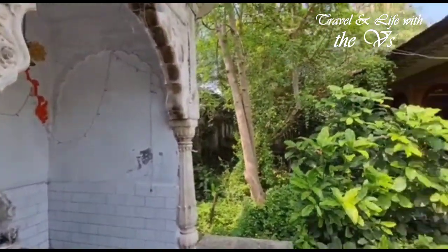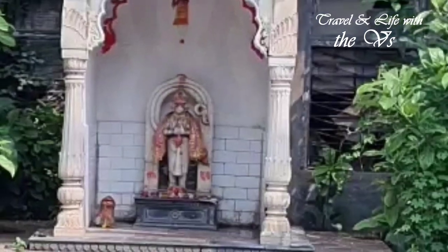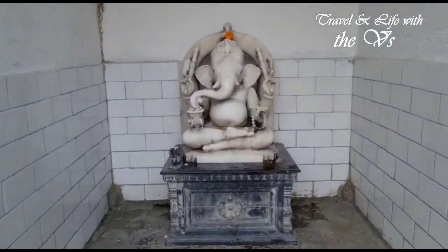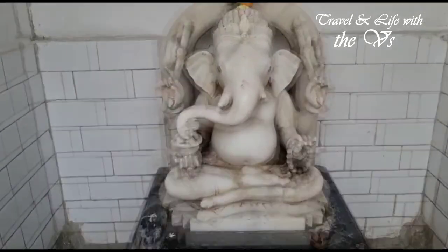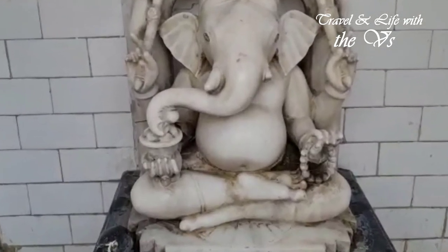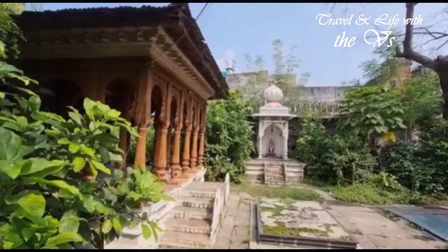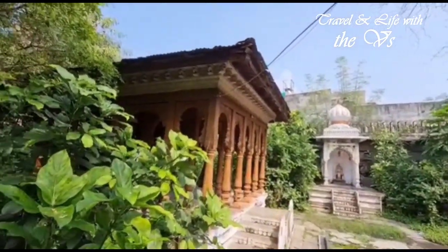In the courtyard are temples of Shri Ganesh and Bajrangbali. The unique idol of Shri Ganesh has the trunk curved to the right, and he holds a beaded necklace in his left hand. Ganesh festival used to be celebrated for 10 days in these premises with lots of fanfare.